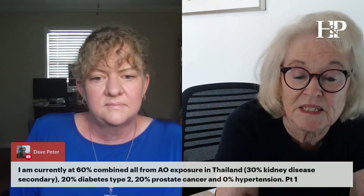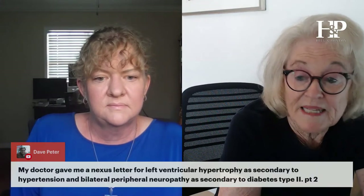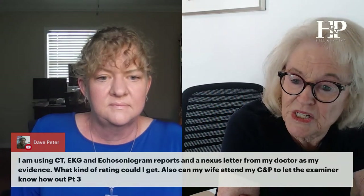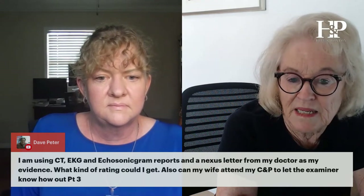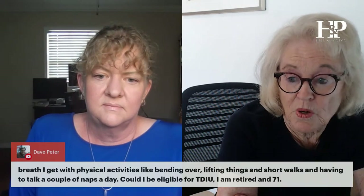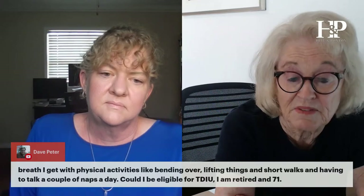I'm currently at 60% combined from Agent Orange exposures in Thailand — 30 for kidney, 20 for diabetes, 20 for prostate, and zero for hypertension. My doctor gave me a nexus letter for left ventricular hypertrophy as secondary to hypertension and bilateral peripheral neuropathy as secondary to diabetes. I'm using CT, EKG, and echosonogram reports and a nexus letter as evidence. What kind of rating could I get, and can my wife attend the C&P exam?